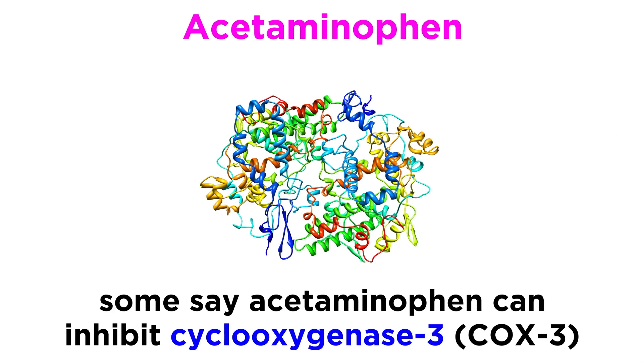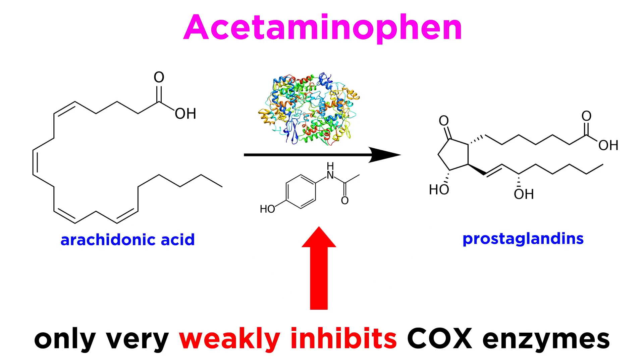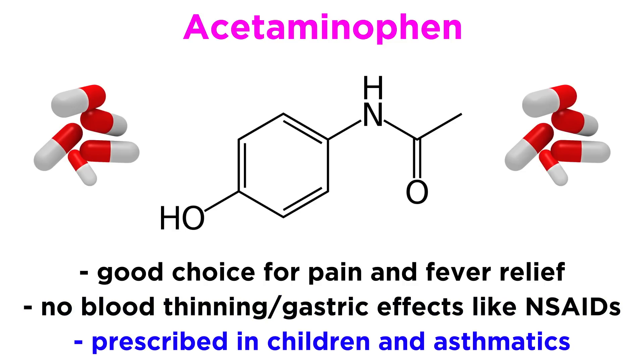Others have suggested that this drug could actually inhibit a third cyclooxygenase enzyme, COX-3. Although humans possess the gene that encodes this third COX enzyme, no studies have demonstrated its expression or function in humans. The weak inhibition of cyclooxygenase enzymes makes acetaminophen a good choice for pain and fever relief with little of the blood thinning or gastric effects common to other NSAIDs. Acetaminophen is therefore prescribed in children and certain adult populations, like asthmatics, who may have bad reactions to aspirin.